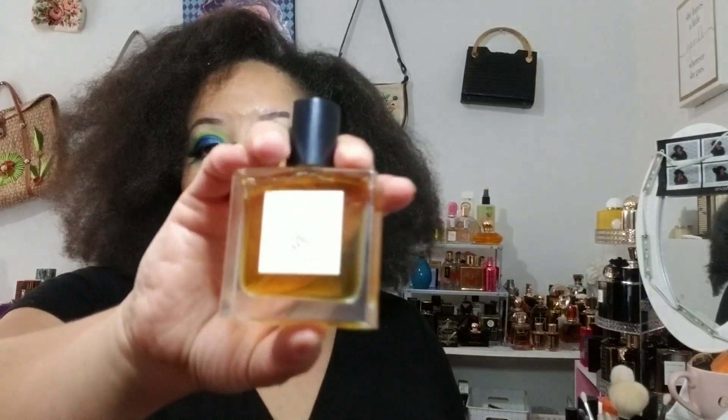This is called Tiger Tiger, named after the William Blake poem of the same name: 'Tiger tiger, burning bright, in the forests of the night, what immortal hand or eye could frame thy fearful symmetry.' It's a beautiful, classic, iconic poem, and this is her interpretation of that poem into scent.